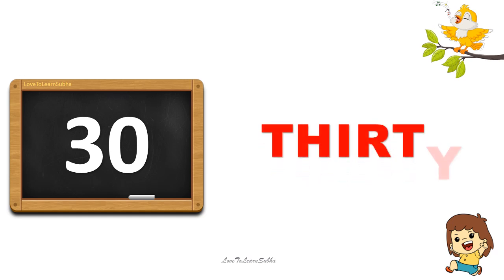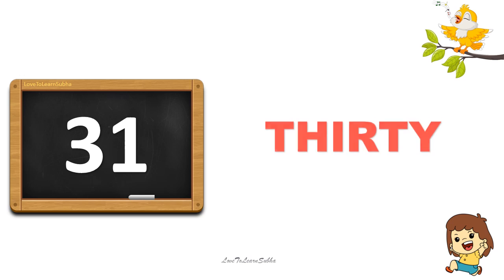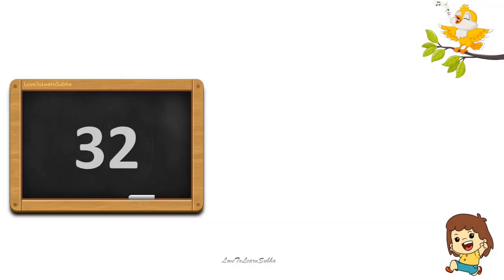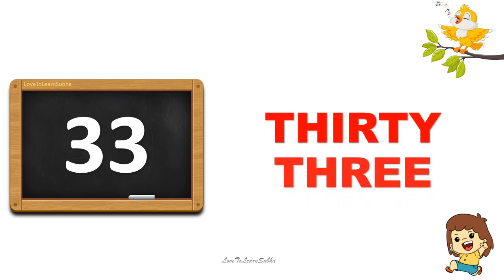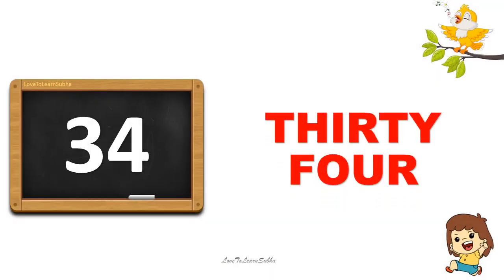30. Thirty. 30. 31. Thirty, one. 31. 32. Thirty, two. 32. 33. Thirty, three. 33. 34. Thirty, four. 34.